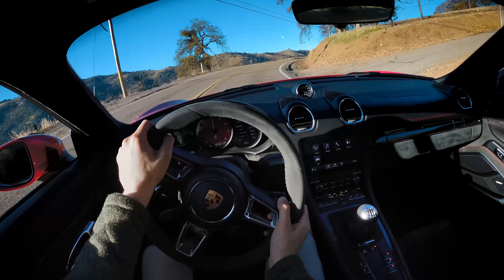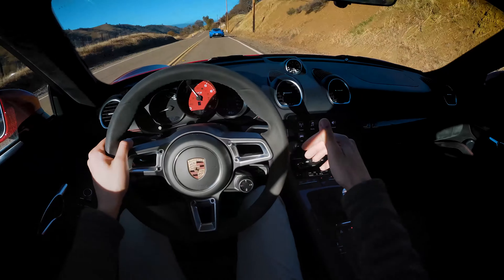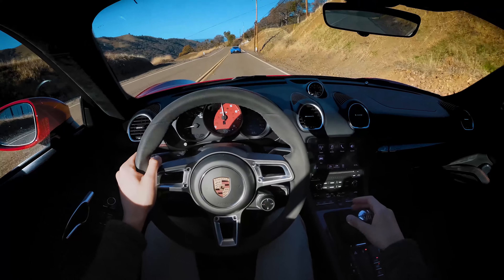I have PASM disabled, sport exhaust on. The reason being, this road's a little bit too bumpy for the adaptive dampers.